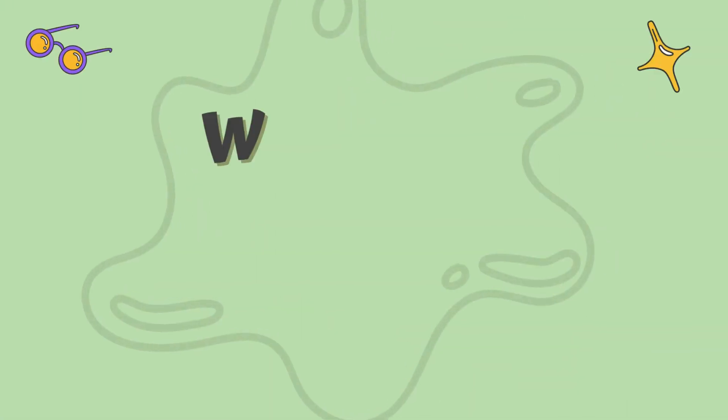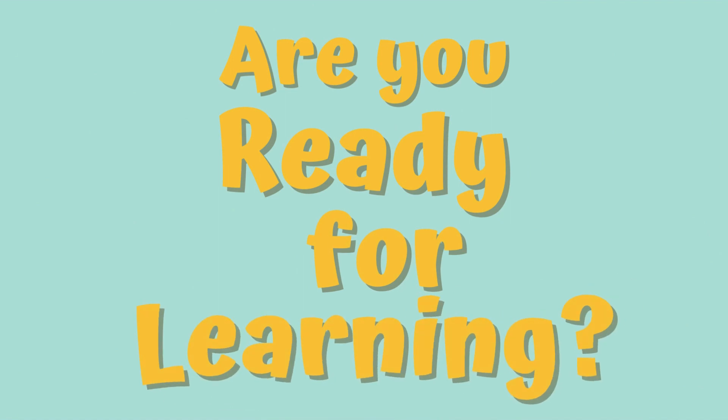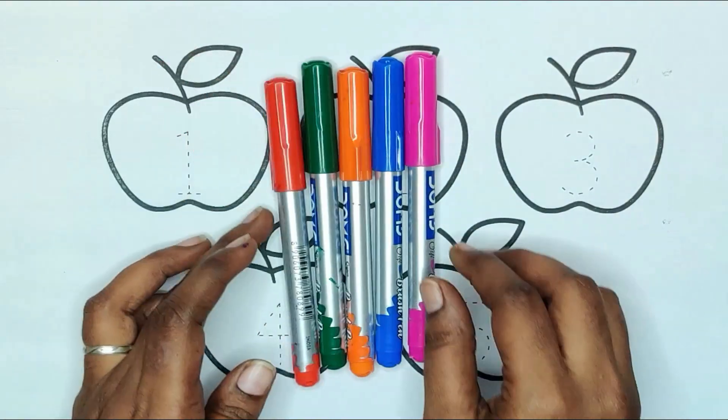Hey kids, welcome back to my channel. Are you ready for learning? 3, 2, 1, let's go! Today we are learning numbers with color pens.